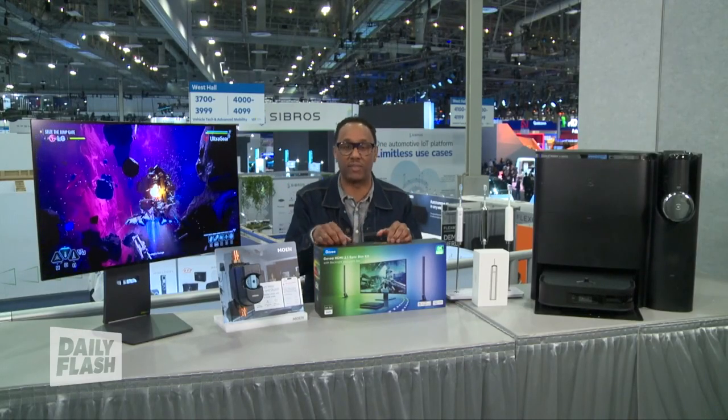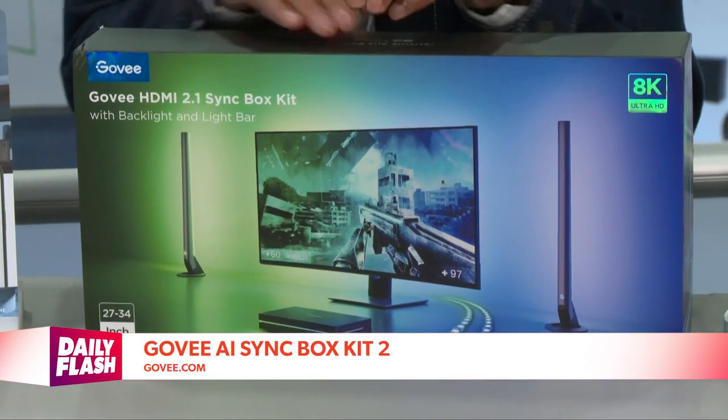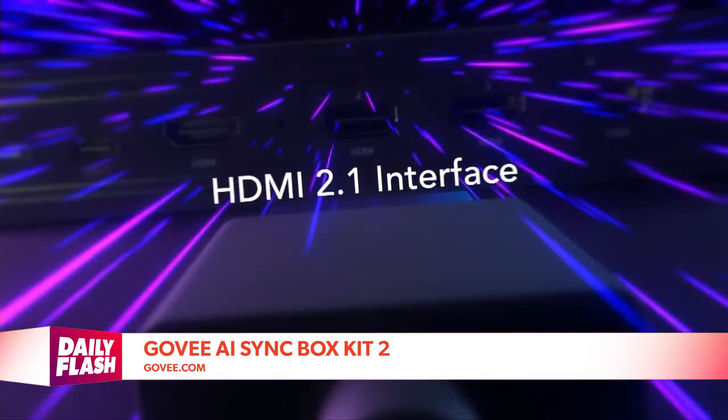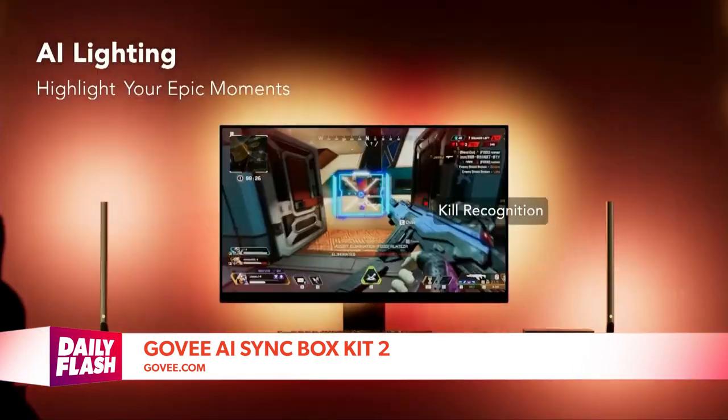For gamers, ambiance is everything. The Govee AI Sync Box Kit 2 caught my attention. These are smart light strips that reflect in-game colors and respond to actions in the game, creating a more immersive environment. The system utilizes Govee's AI technology to create custom lighting effects.